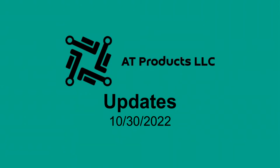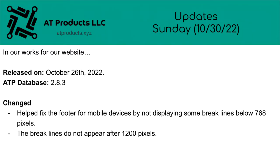AT Products LLC Presence updates for October 30th, 2022.